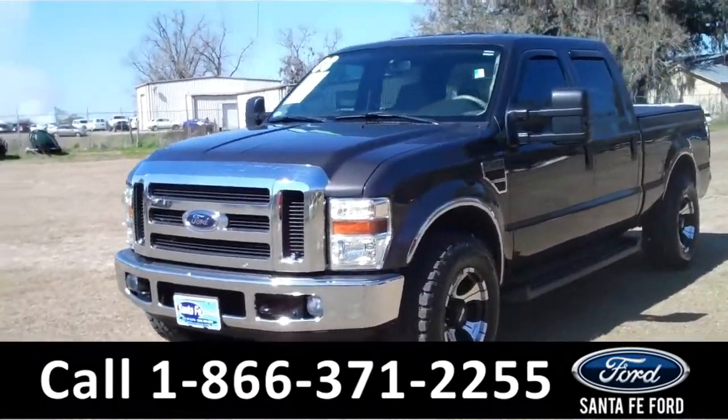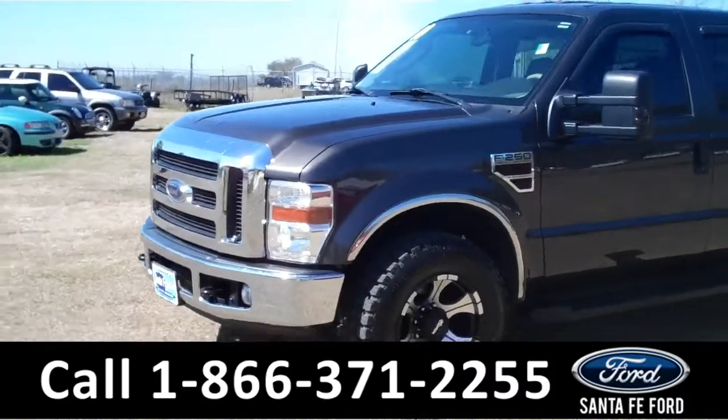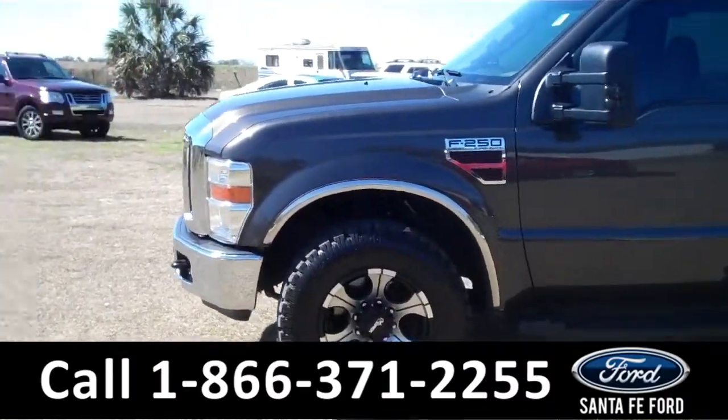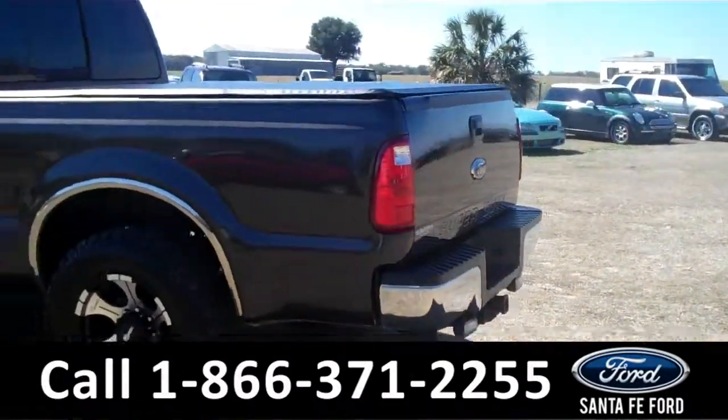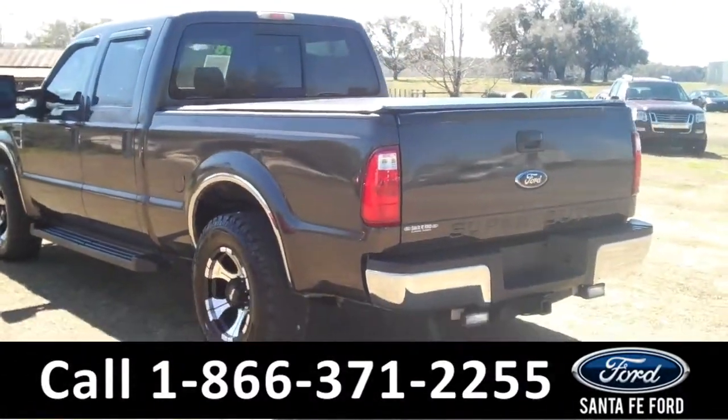This 2008 Ford F-250 has a clean Carfax and a V-8 engine. It also has tow hooks, fog lights, a tonneau cover, and a hitch receiver. Now let's take a look on the inside.